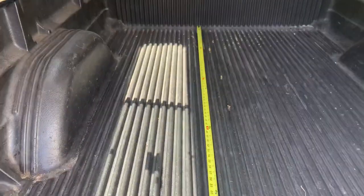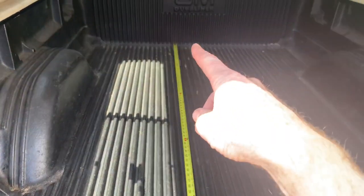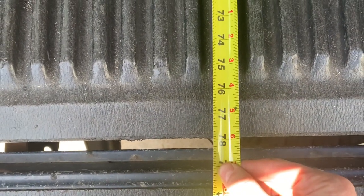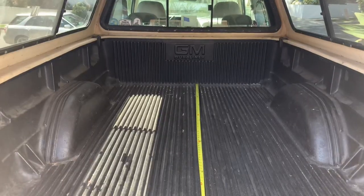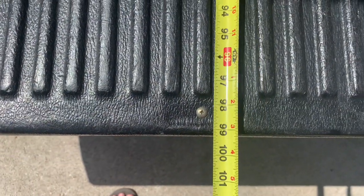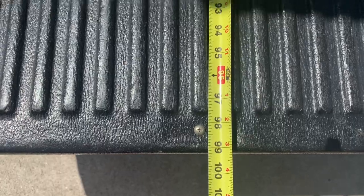This does have a bed liner in it, so you're losing maybe an inch on the front, so you're right at six and a half feet if you don't have a bed liner in it. With the gate open you have a flat surface that is just over 99 inches — so eight foot three to eight foot four, probably eight foot four without the bed liner.